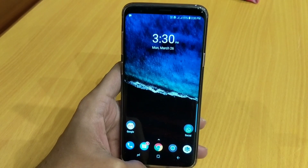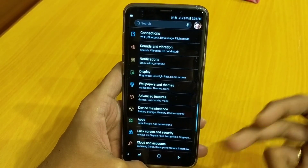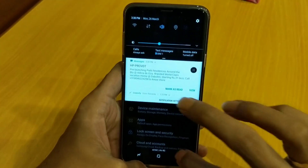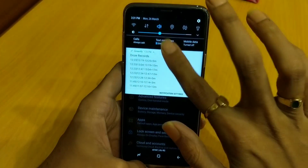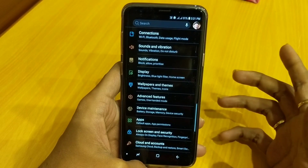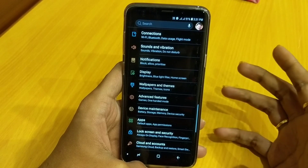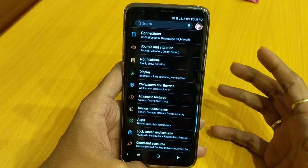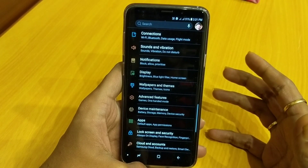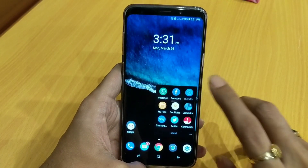This is my Galaxy S9 Plus. I am using an almost completely black theme throughout my battery test, which I downloaded from Samsung. I am also using the Greenify application, which may impact battery life by around 20 to 30 minutes of screen-on time. I have captured a few screenshots, so let me walk you through them.